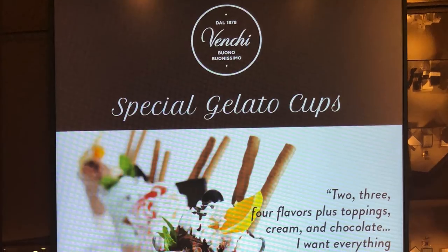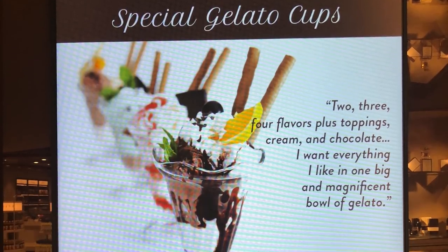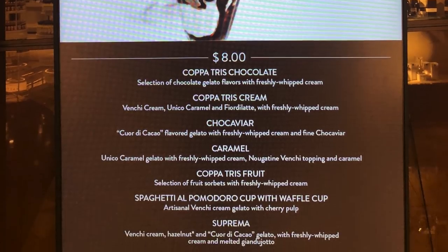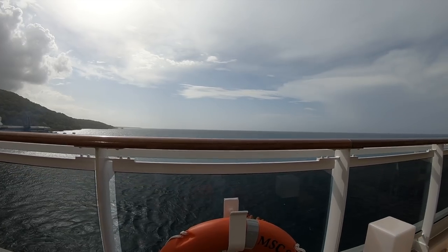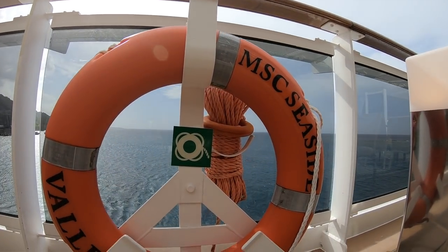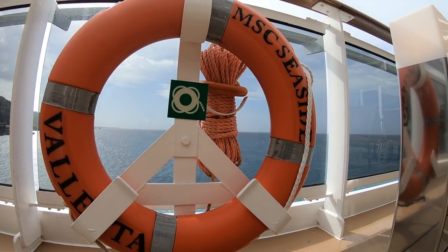Thank you so much for watching. Be sure to follow our MSC Seaside vlogs in the MSC Seaside playlist on our channel, and follow CruiseTipsTV on Instagram, Facebook, and Twitter. Until next time, we'll see you on the high seas.